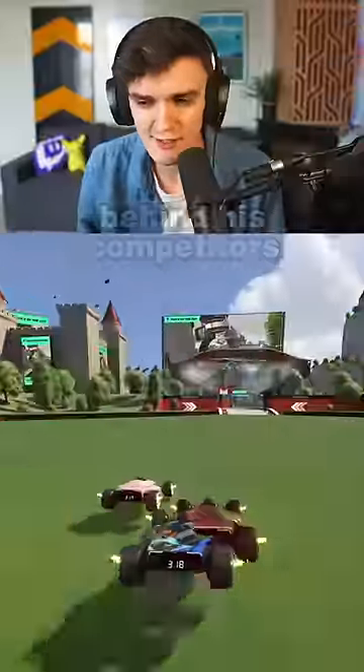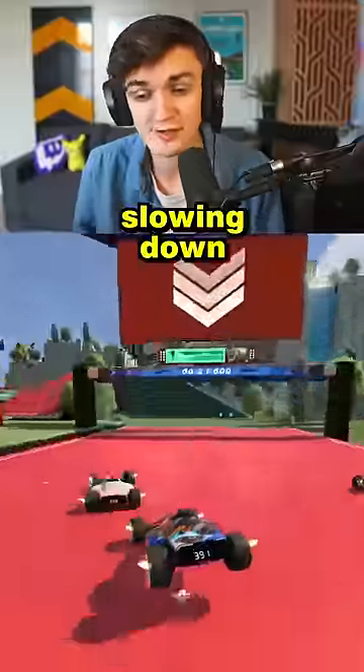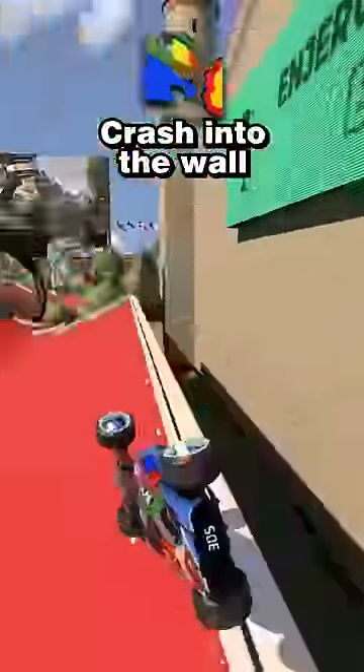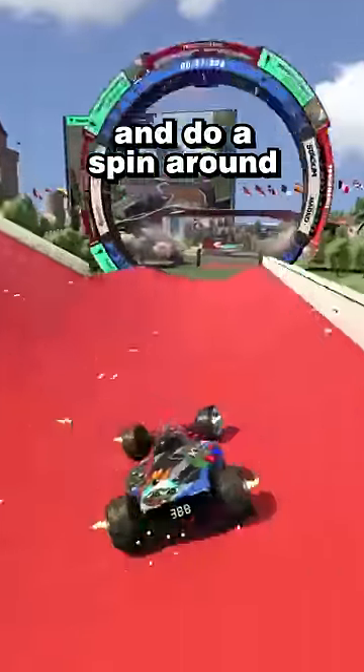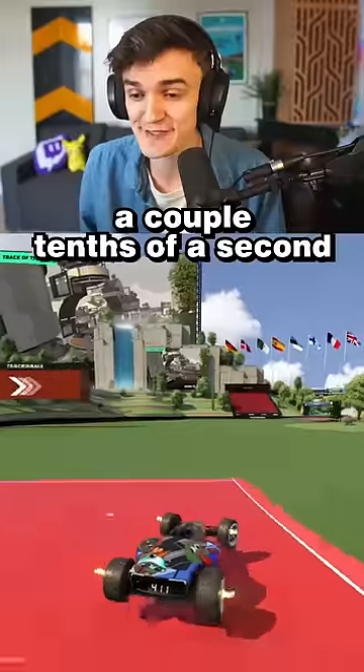He's a little bit behind his competitors, but he's coming up to a sharp corner, where he realized that instead of slowing down and taking a tight turn, he can just go at full speed, crash into the wall, and do a spin around, landing back on the track so elegantly and saving a couple of tenths of a second.